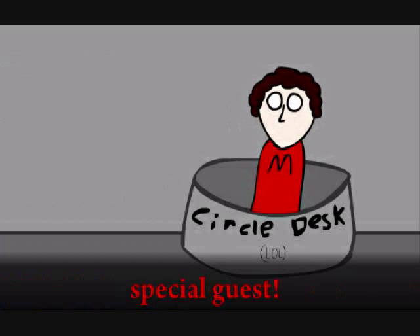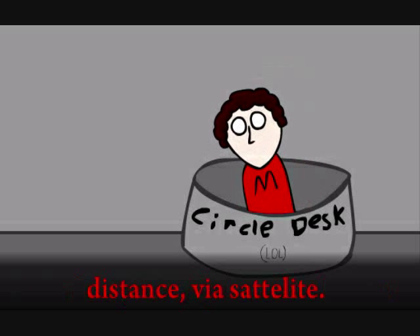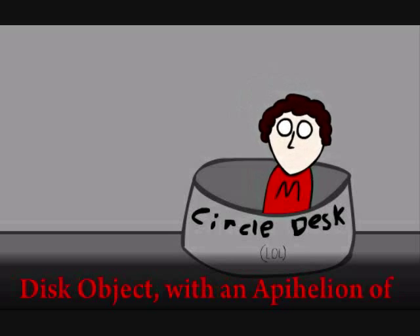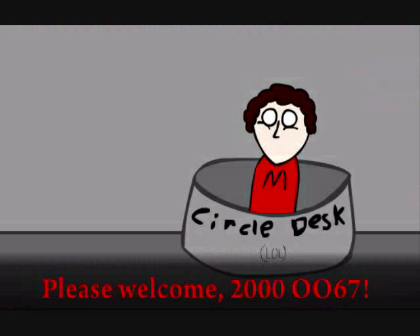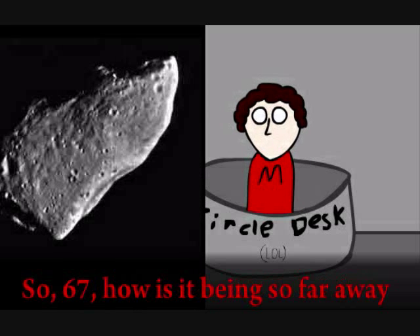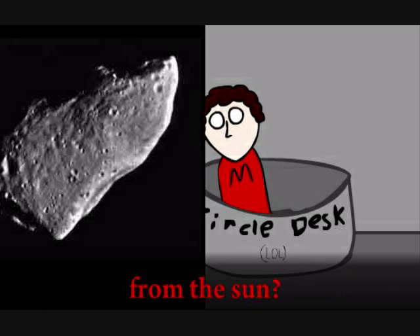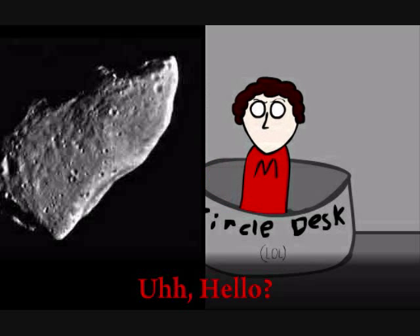Let's move on to our special guest. Our first guest is visiting us from a distance via satellite. He is the farthest orbiting scattered disk object with an aphelion of over one thousand astronomical units. Please welcome 2006 SQ372. How is it being so far away from the Sun? Hello?